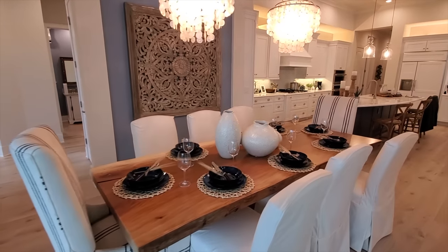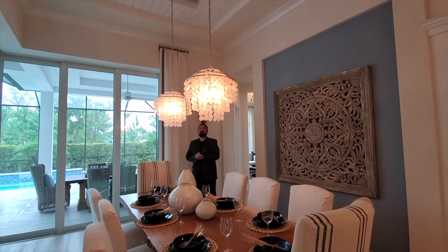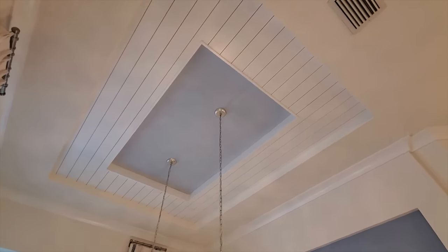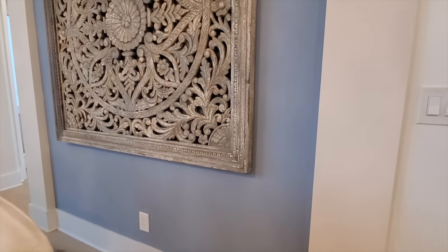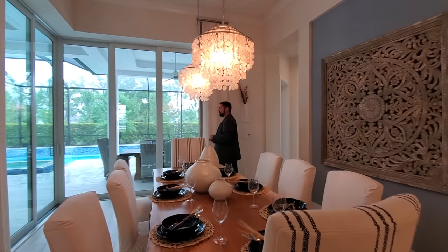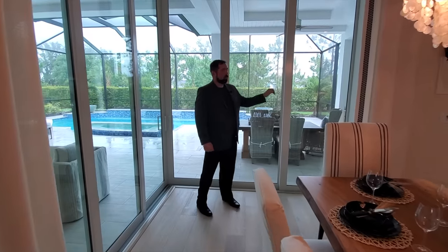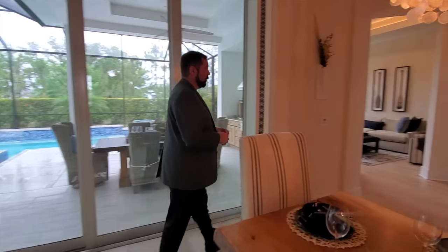Here is the dining room, set up for eight people — very spacious with beautiful chandeliers above. The ceilings are similar to the family room: a two-tray ceiling with nice woodworking in a gray color that matches the accent wall with a beautiful piece of artwork. Behind us are sliders that go all the way into the wall when opened, so you can literally open both up and bring the outdoor space indoors — awesome for Florida on nice sunny days.